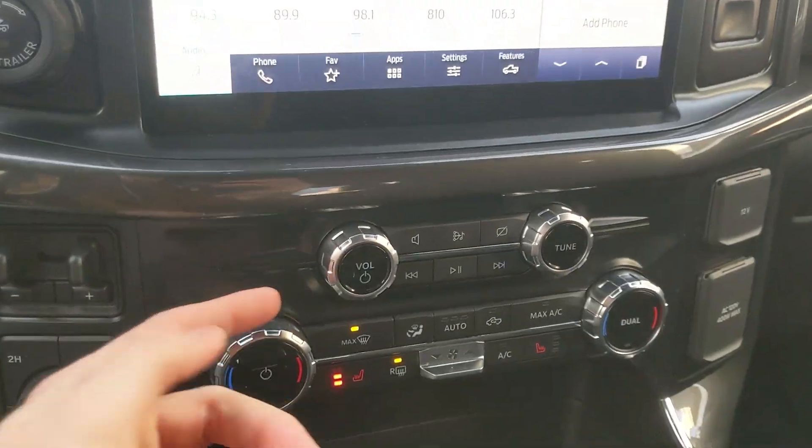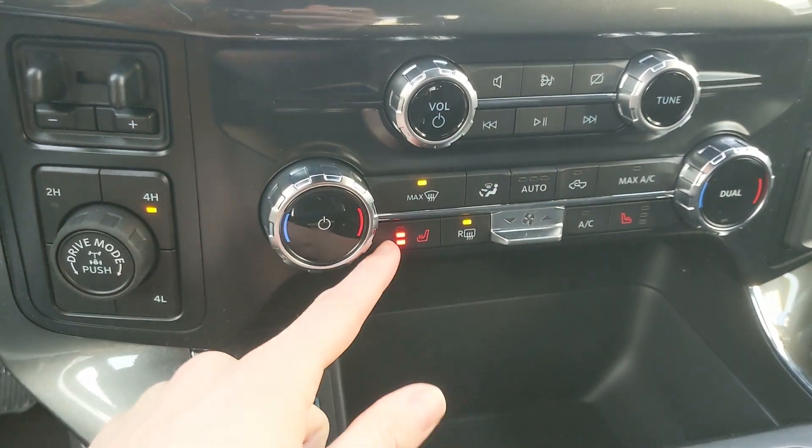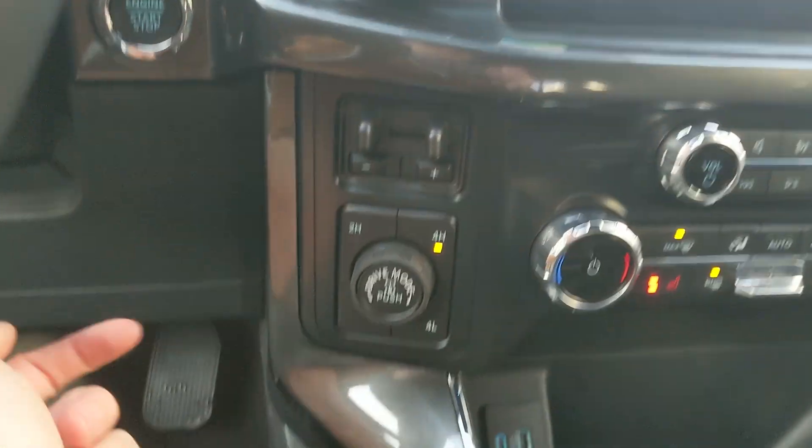Moving down you have your media controls and then your climate controls with dual-zone front climate and heated front seats. To the left you have your pro trailer backup controller and trailer brake controller.